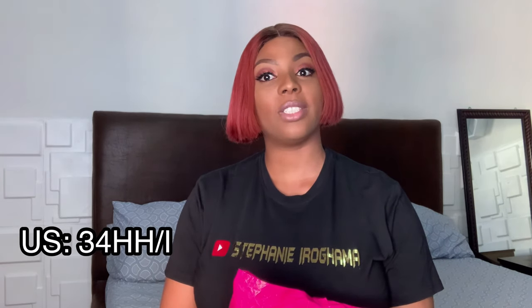Before I start this haul, I should tell you my specs. I am a size 34 double H — last time I checked, 34HH. Depending on the style of the bra, in UK sizing I think that's a 34G. I realized the US and UK bra size charts are different, so make sure you know what size you wear for both size charts.